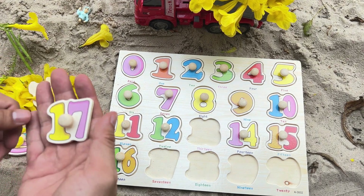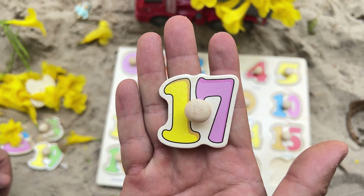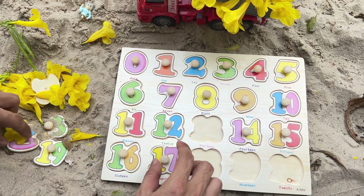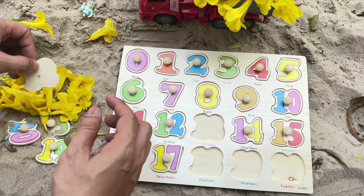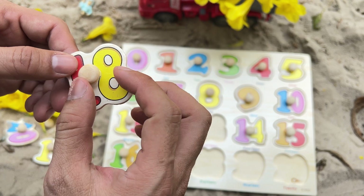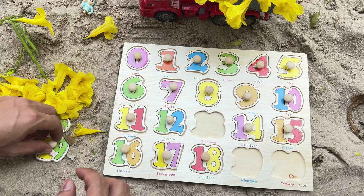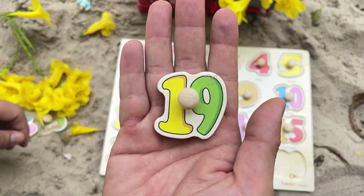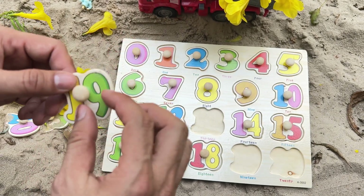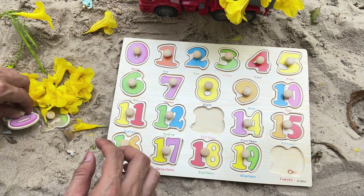We found the number 17 — yellow-pink number 17. Where does number 17 go on the puzzle? Yes, right after number 16. Number 18 — yellow number 18. Where is the number 18 spot? That's correct. It's the number 19 — yellow-green number 19. Yes, right over here, right after number 18.